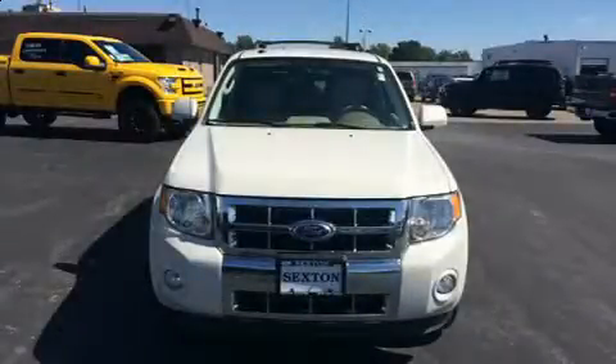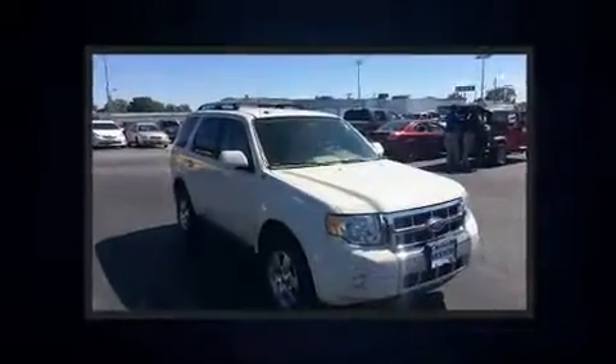The 2011 Ford Escape. It features a front wheel drive platform, an automatic transmission, and a 2.5 liter four cylinder engine.